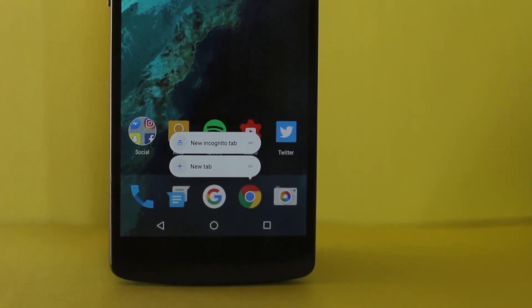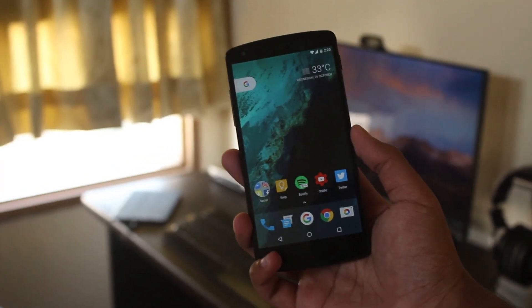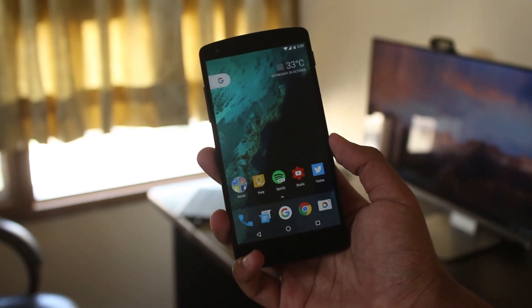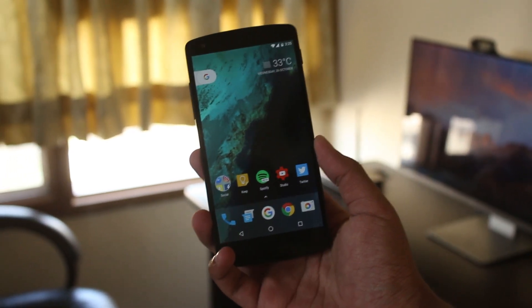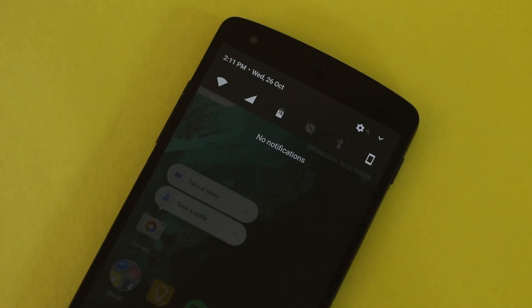At number 4 we have AOSP 7.1 Hammerhead — probably the cleanest Android Nougat ROM for the Nexus 5. This is the closest thing you'll get to stock. If the Nexus 5 were to receive the Nougat update from Google, it would probably look a lot like this. The experience doesn't make you feel like you're using a custom ROM — it's stock everywhere with some handy features here and there.